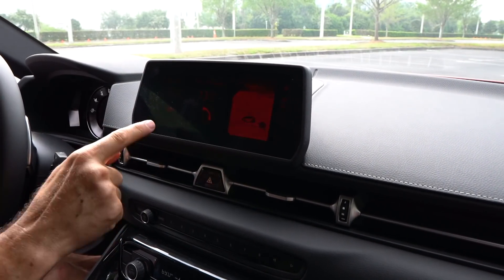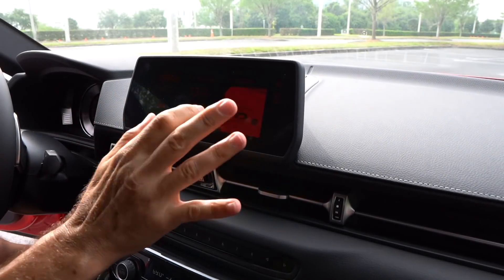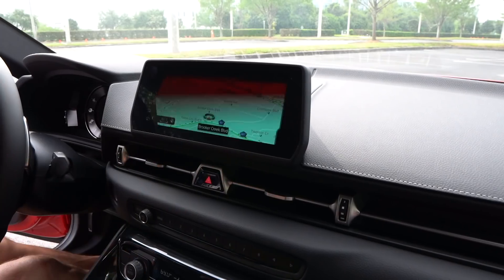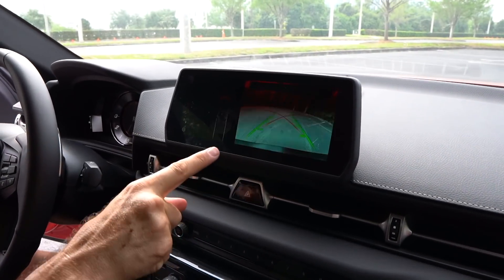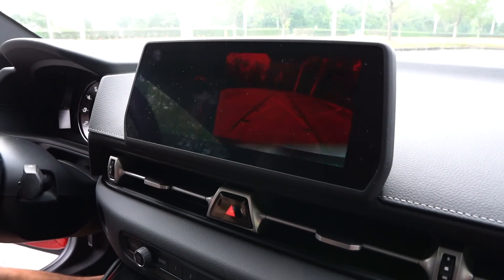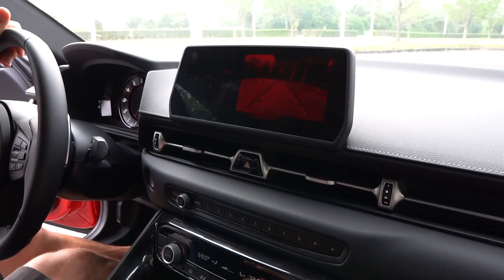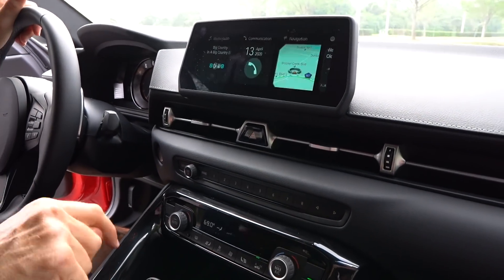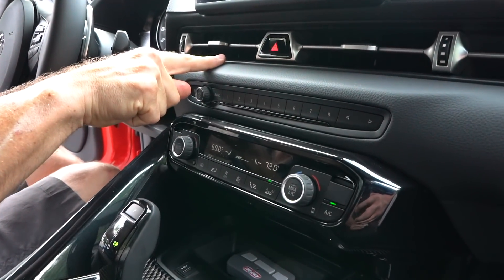It's a nice touchscreen with Sirius XM radio — we're rocking out to 80s on 8. Very easy to use, very clean functions. Throwing it in reverse, the backup camera has the same exact system with trajectory and all that great sensor technology so you don't bump your beautiful Supra into anything. I love the way they integrate these AC vents.